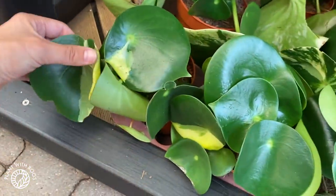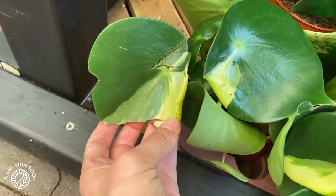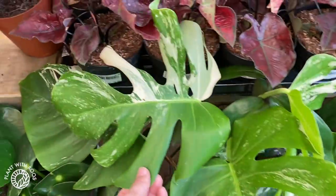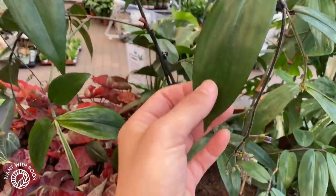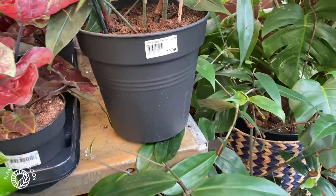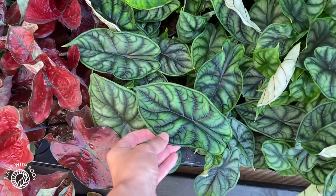These usually come from the grower that I visited ages ago — if you want to see that tour, check it out. More babies, more Monstera variegata. I like this one. I don't know what this is but it looks quite funky with flowers.